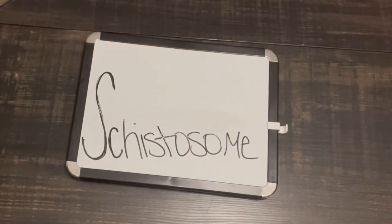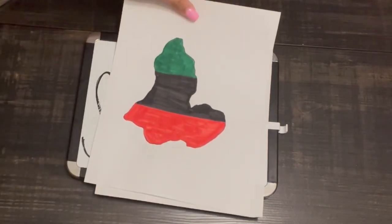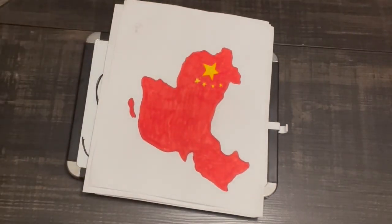Today we will be talking about Schistosomiasis, also known as the blood fluke. Schistosomiasis is a type of parasite that is found in water of various countries including Africa, the Middle East, and China.